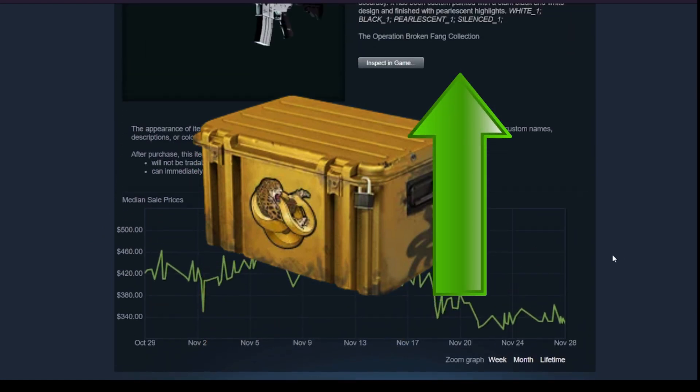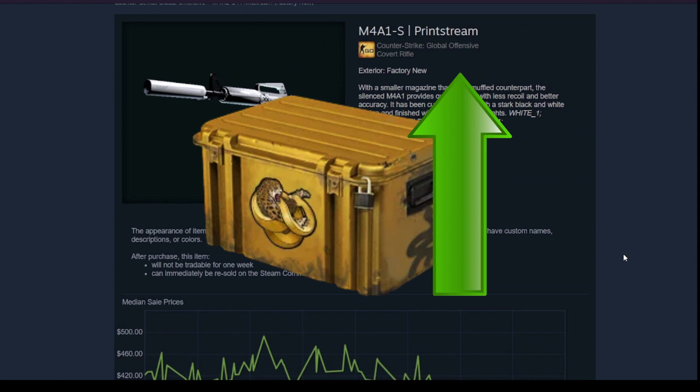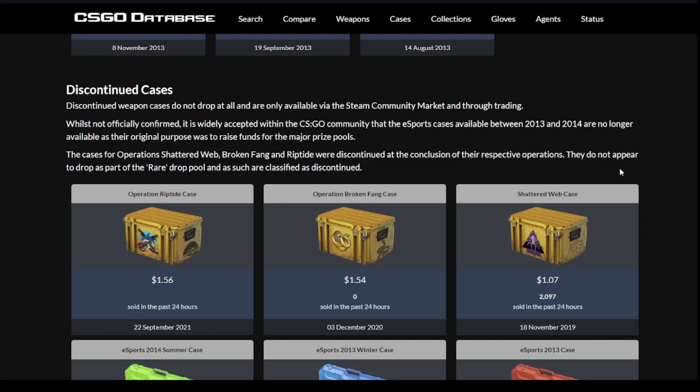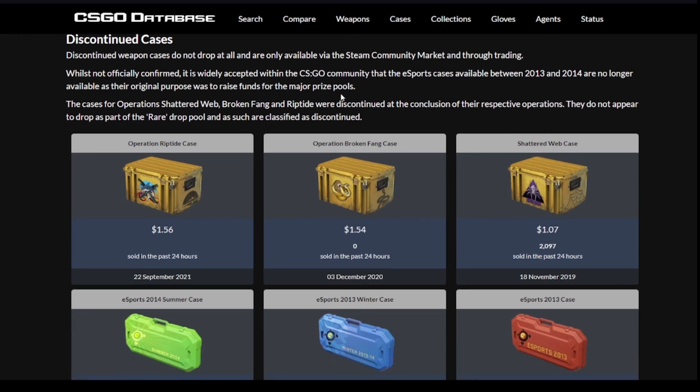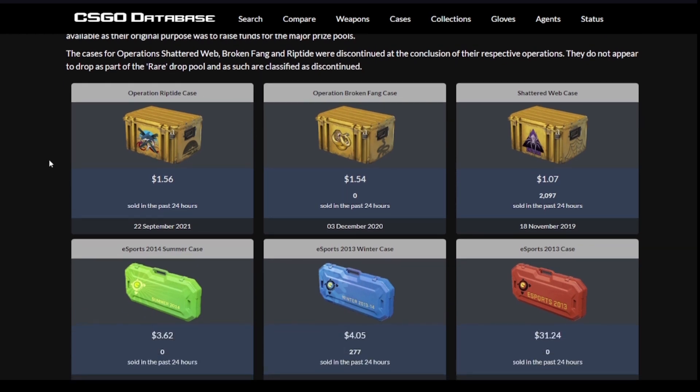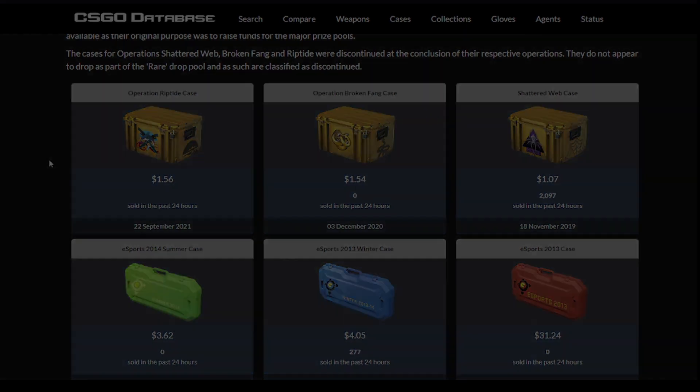But this is not the only reason why this case is a good investment. You also have to remember that Broken Fang is one of the 6 cases that were not added to the rare drop pool, and you cannot get them any other way than buying from the market. This is why I see a bright future for this case.